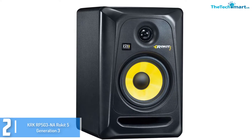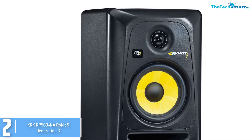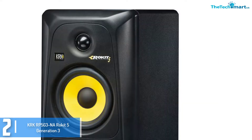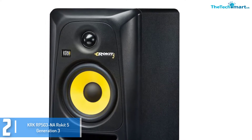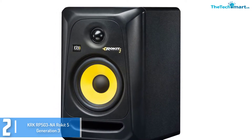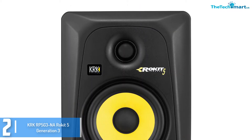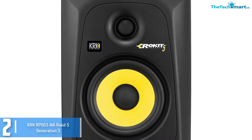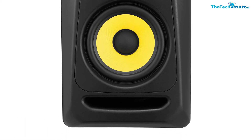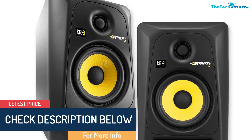At number 2, we have the KRK Rokit 5 Generation 3. These studio monitor speakers provide excellent accuracy and overall performance for mastering, mixing, playback, and recording. The device comes with a 1-inch soft domed tweeter and a 5-inch composite woofer offering glass aramid. The speakers can deliver high frequencies ranging up to 35 kHz. These speakers also offer an extended bass response together with vocal clarity. The engineered surface effectively reduces distortion due to diffraction, while the bass port reduces boundary coupling, in turn allowing the user flexible positioning.